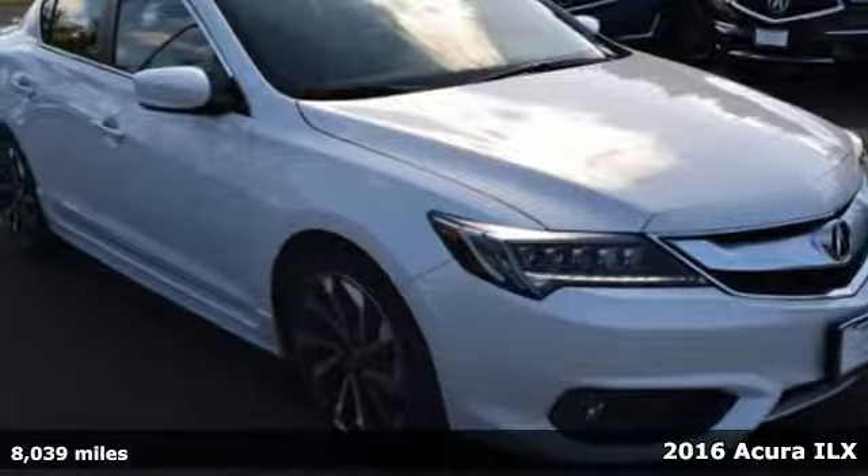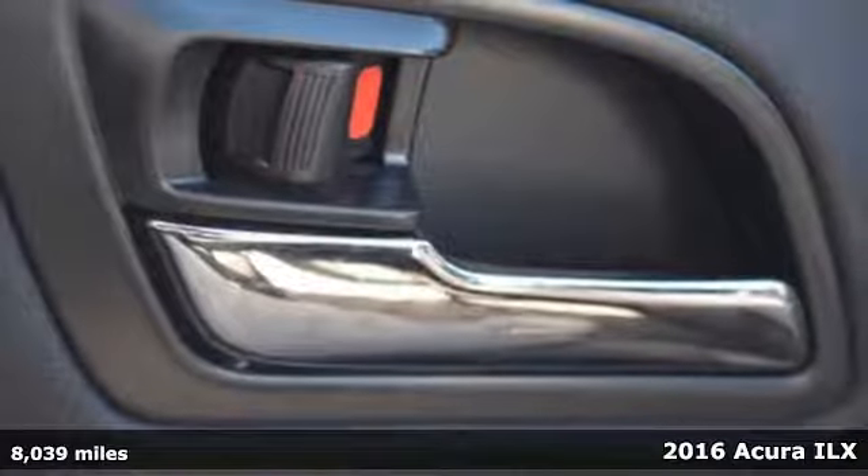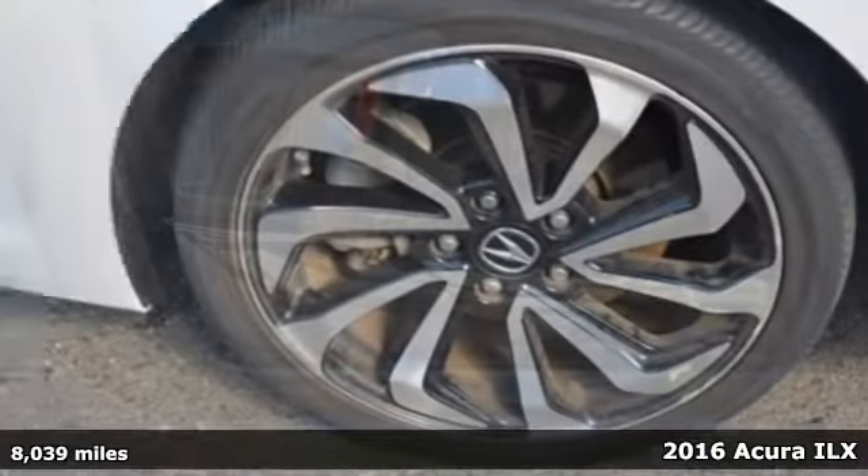It's a 2016 Acura ILX. Acura has a legacy of innovation, a legacy that continues here.